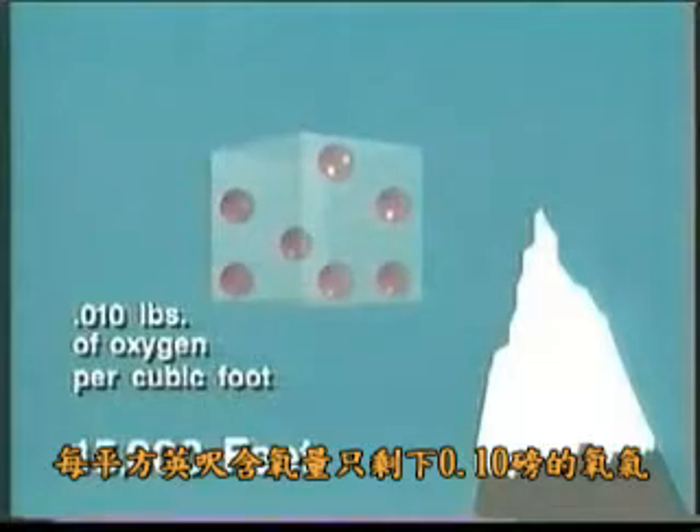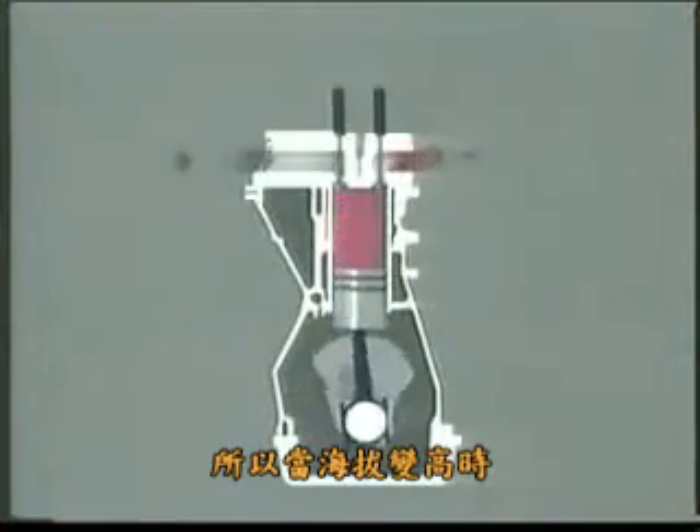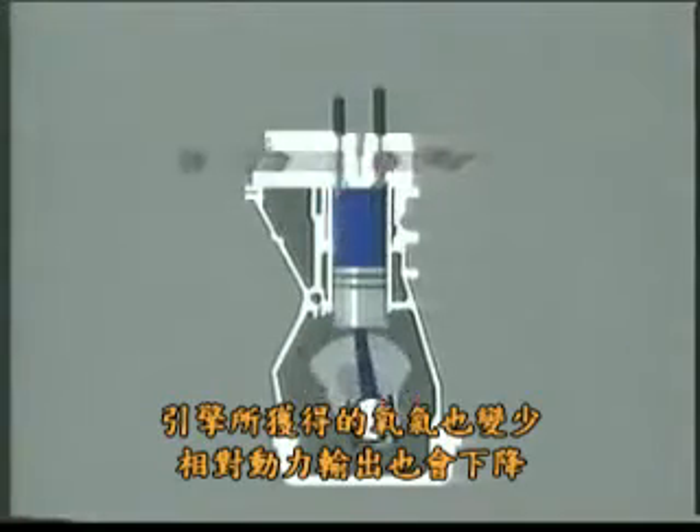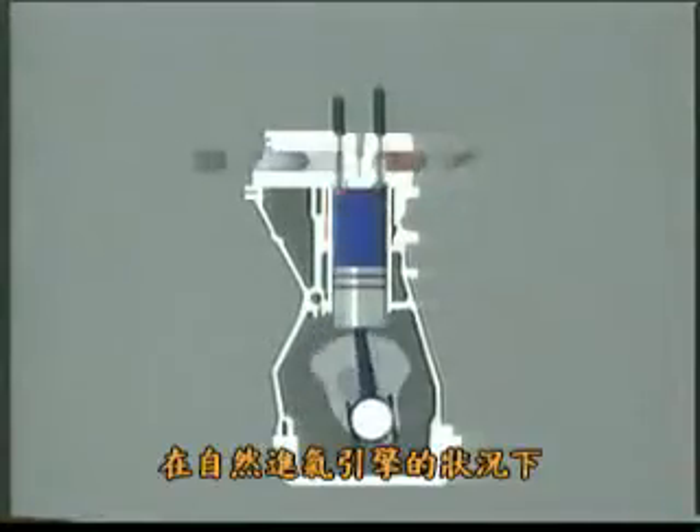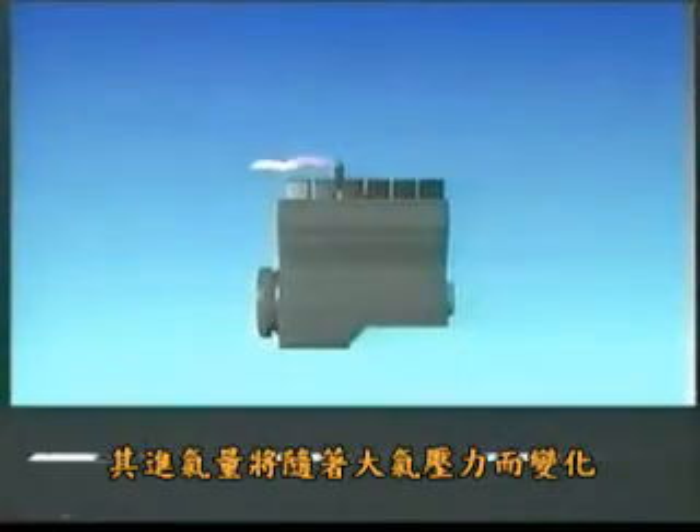As altitude increases, it becomes more difficult for an engine to obtain the mass of oxygen it needs to generate its required power. In a naturally aspirated engine, the only force pushing air into the engine is the ever-decreasing atmospheric pressure.